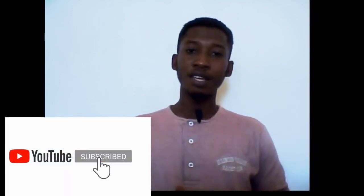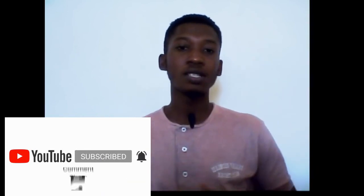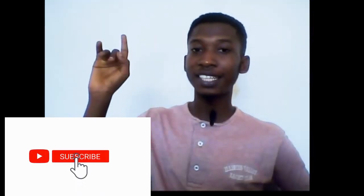If you find this video helpful, kindly share, drop a like, and comment in the comment section below. Thank you for watching. If this is your first time here, subscribe and hit the bell icon because I post content each and every week. Check the suggested videos and start making some cool cash for yourself with just your phone.